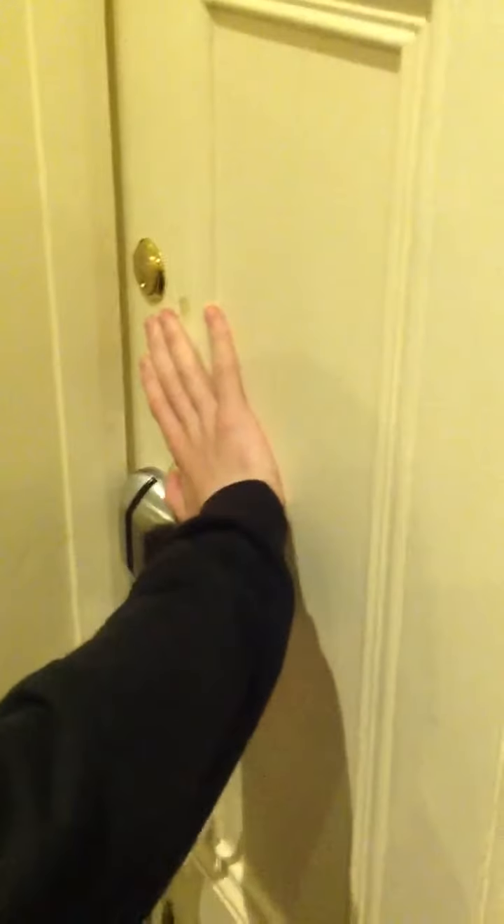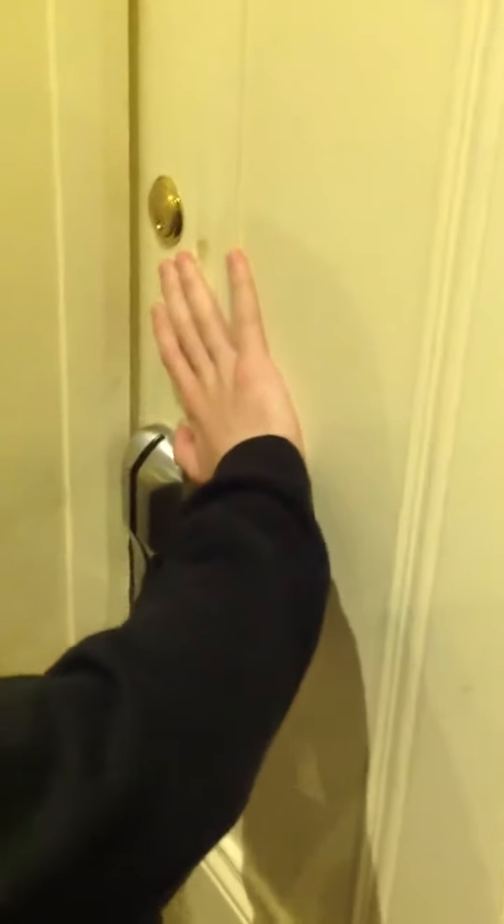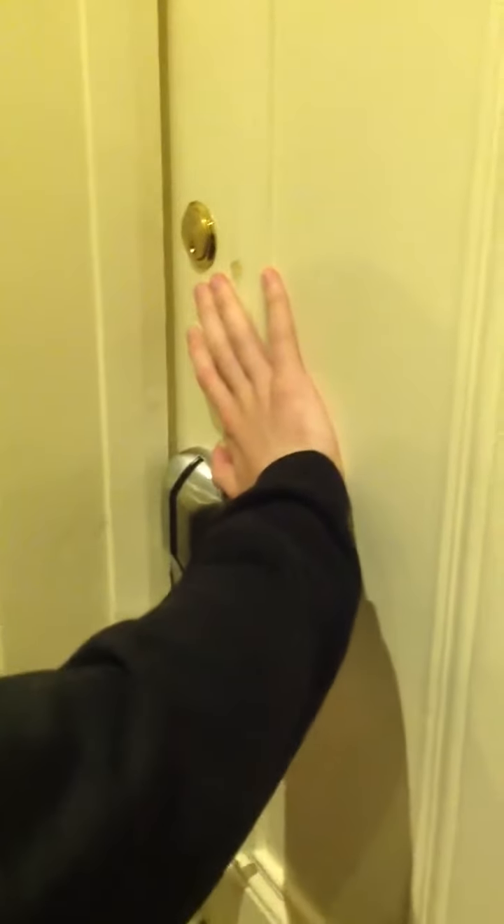Yeah, you need to turn the handle down. Turn the bottom handle as if you're trying to come in, just make sure. You can see the play and the give in here, and now we'll go inside and show you why.